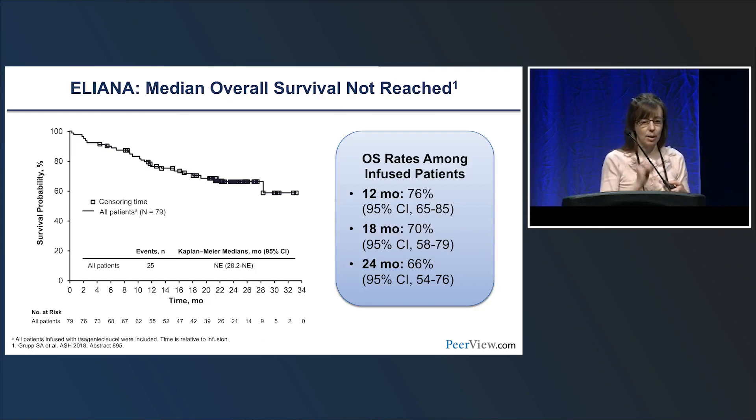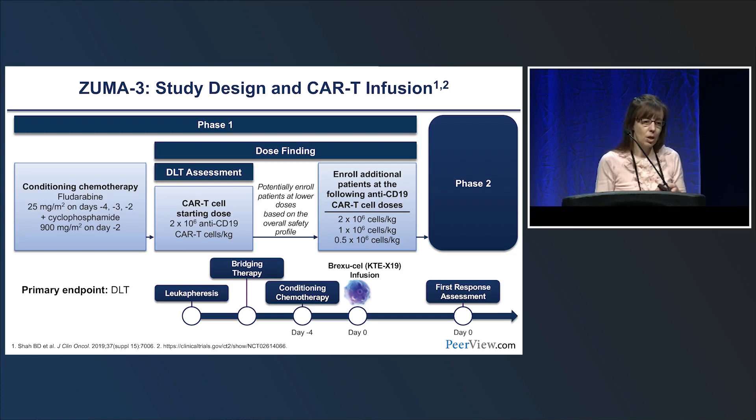Longer-term follow-up of the ELIANA trial is encouraging. Even in this very refractory, multiply relapsed population, while we do see early relapses, outcomes appear to plateau, with longer-term follow-up holding up with what was seen in the initial analysis. This continues to be analyzed.